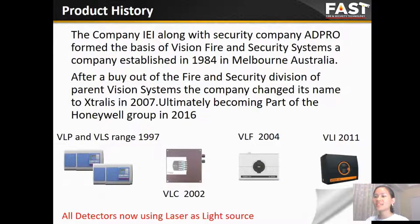In 1997, the company developed the VLP and VLS, and then in 2002 the VLC, and the VLF in 2004. To reach the market demand of industrial applications, the company developed the VLI in 2011. Some of these products have since become obsolete — the VLP and VLS.